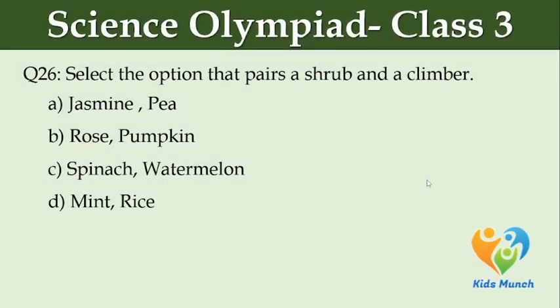Select the option that pairs a shrub and a climber. Option A: Jasmine, rose. Option B: rose, pumpkin. Option C: spinach, watermelon. Option D: mint, rice.